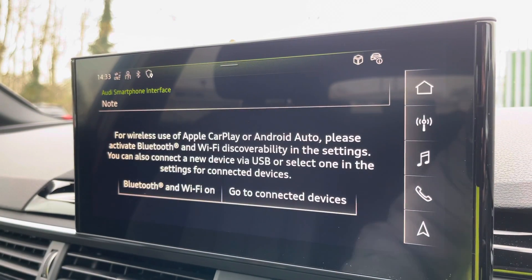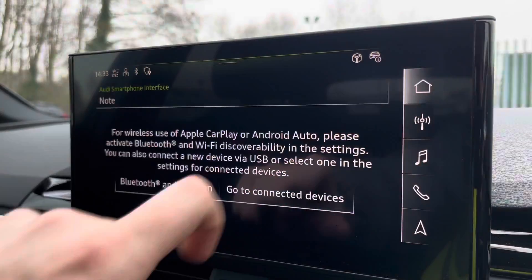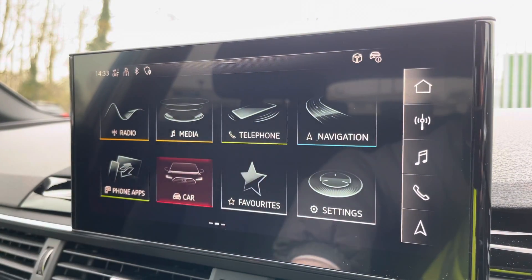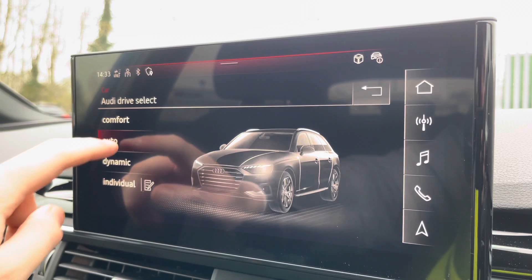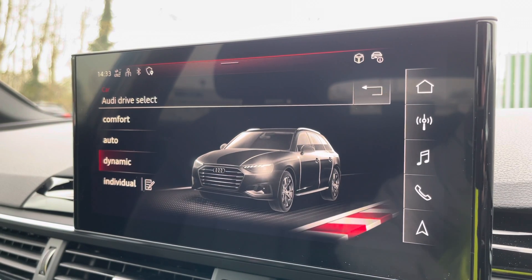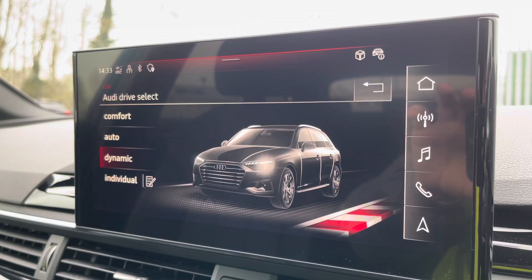We have the Audi Smartphone Interface, so you can connect to your phone via Apple CarPlay or Android Auto to make the most of apps optimised for use in the car. And we have the Audi Drive Select menu, so you can choose your favourite driving profile — personally, my favourite's Dynamic, as it offers the most engaging driving experience.